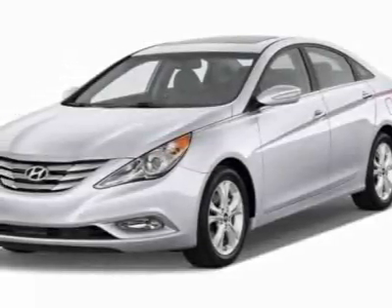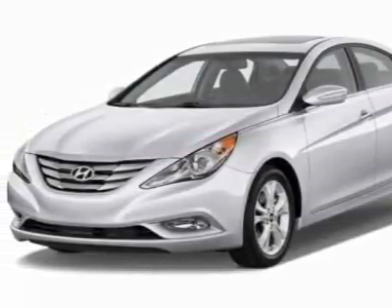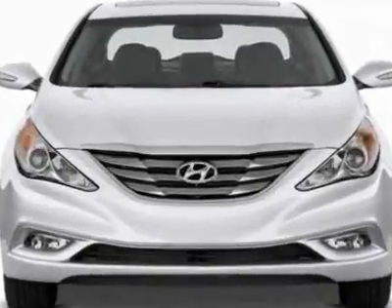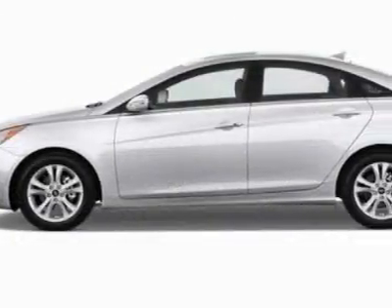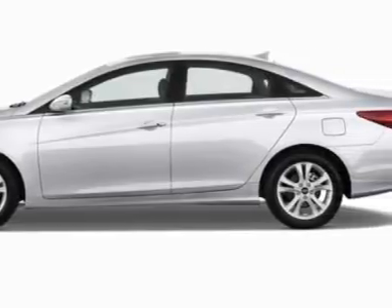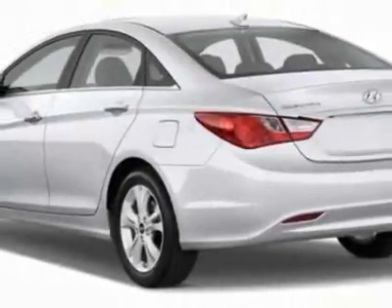Check out this new 2012 Hyundai Sonata. For your protection, this vehicle has a full factory warranty. This vehicle gets an estimated 22 miles per gallon in the city and an estimated 35 on the highway.